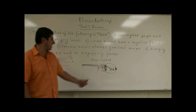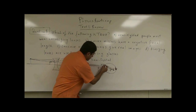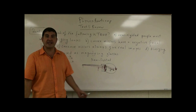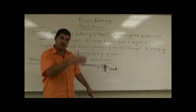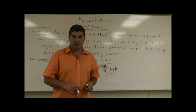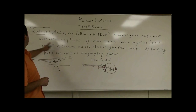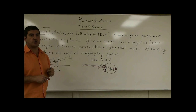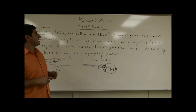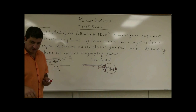One of the ways to surgically repair a nearsighted person is that with a laser you have to cut part of the cornea — that's called LASIK surgery. You cut part of the cornea to reduce its curvature. So, A — nearsighted people must wear converging lenses — no, that's wrong.